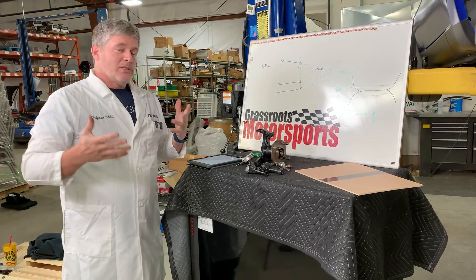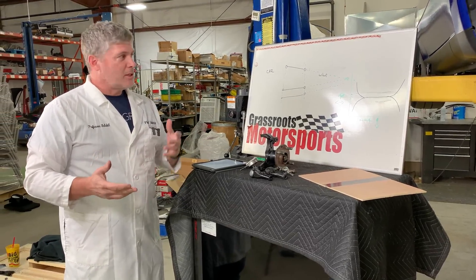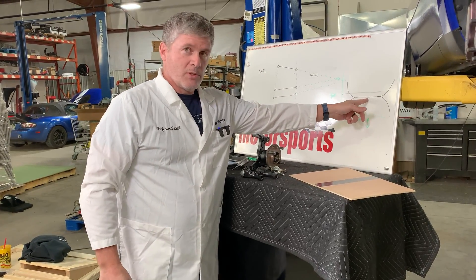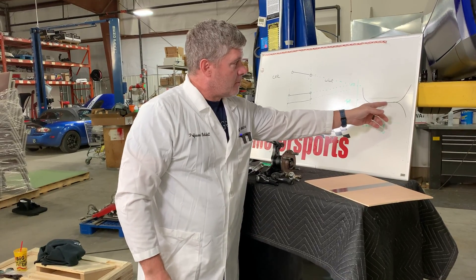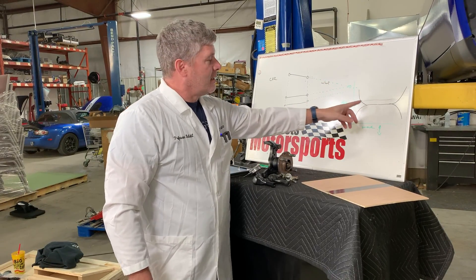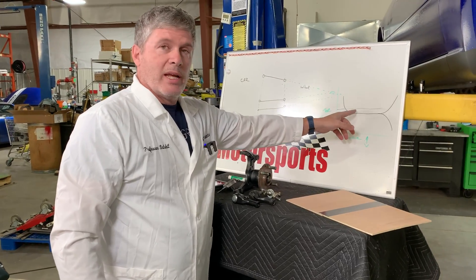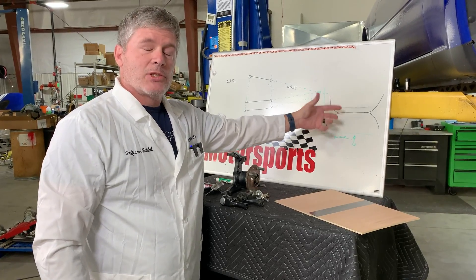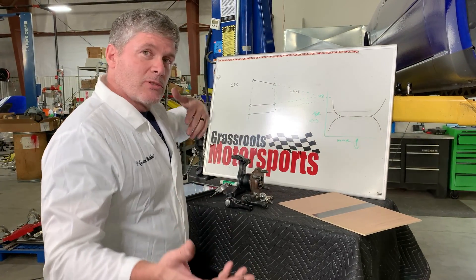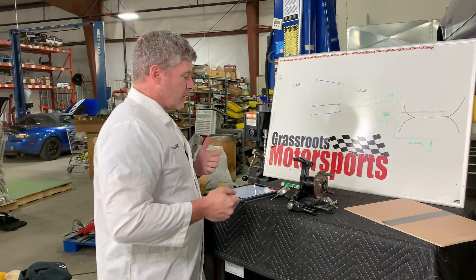The entire reason you see bump steer correction kits is because somewhere in here is our normal static ride height - it's where the car sits when you just drop it on the ground - and then bump steer happens front and back with that. If we change our static ride height and lower the car, we end up closer to one end of this curve than the other. And we may want to adjust it to make sure we don't hit those extremes more often - making it a little more squirrely in the corners.